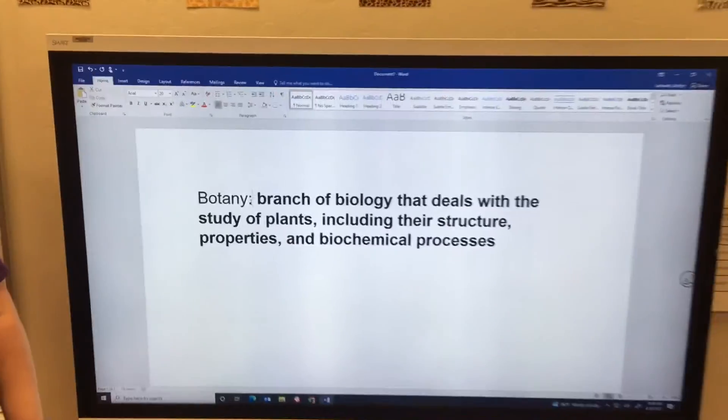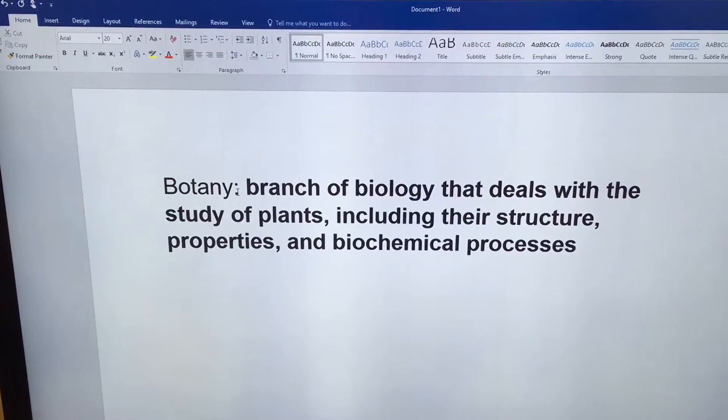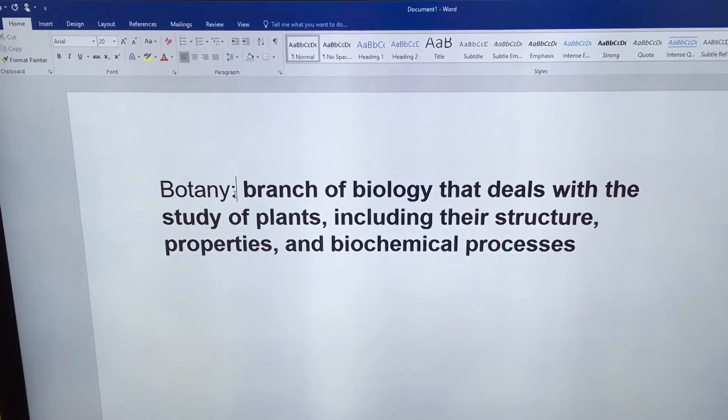Botany is a branch of biology that deals with the study of plants, including their structure, properties, and biochemical processes.